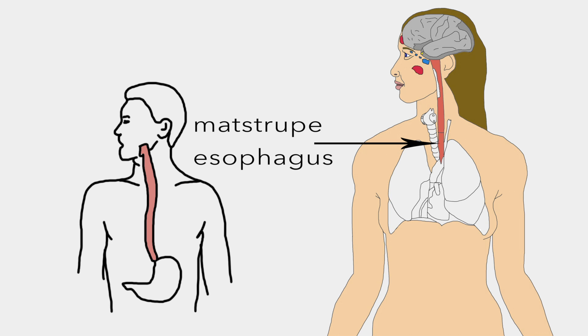Matstrupe is an 18 to 25 centimeter long tube which travels behind the trachea and heart through the diaphragm and empties into the cardia of the stomach.